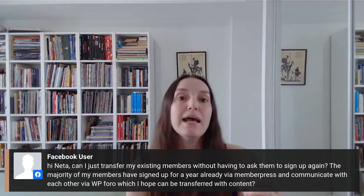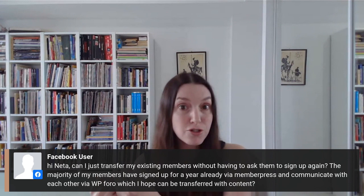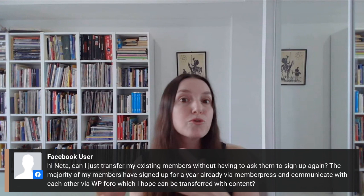As for WP Forum — that is a WordPress forum plugin, so you can have it on your new website as well. I'm not sure if you can export the history of all the discussions from before, but I would look into exporting and importing it.